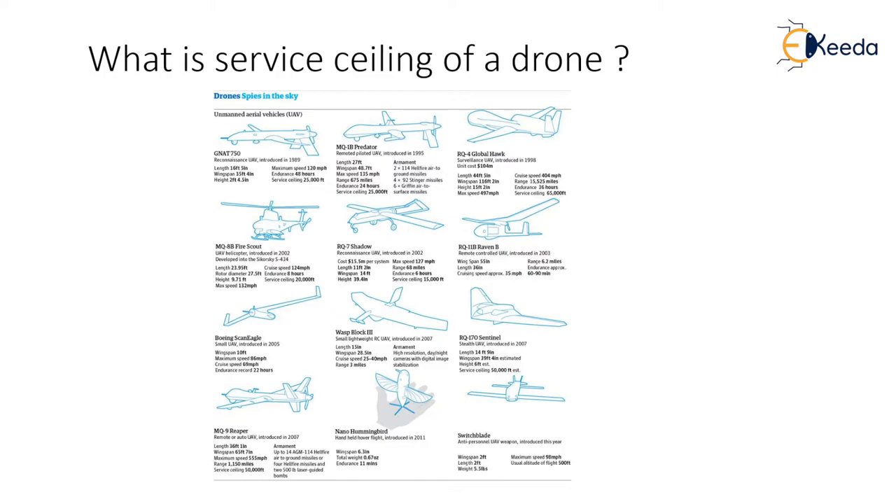Did you notice that your drone has a rated service ceiling? For example, the DJI Mavic Pro and the new DJI Mavic Air are rated for 16,404 feet. This rating is based almost entirely on the drone's ability to handle air density. You are likely aware of how air is denser at sea level than it is up in the clouds. Things that rely on moving wings through the air benefit from thicker air, as it is easier to create lift.